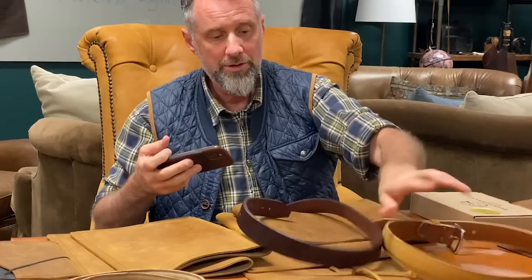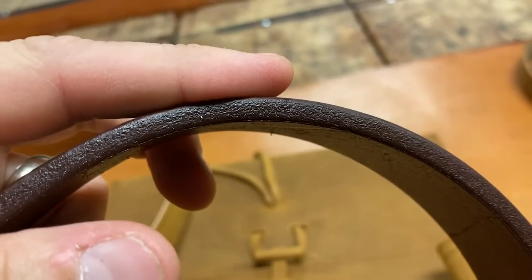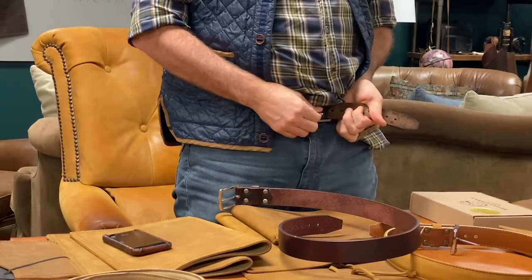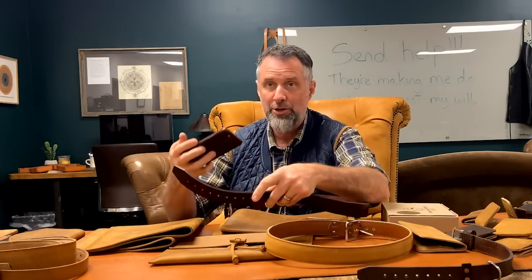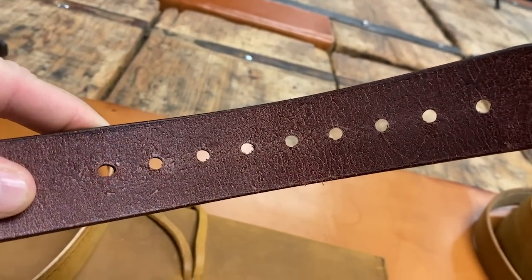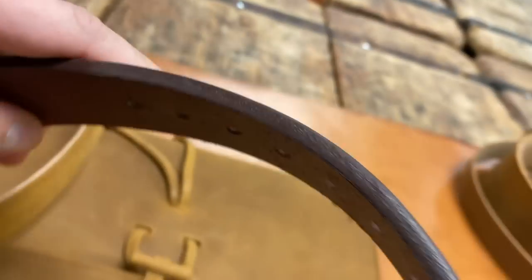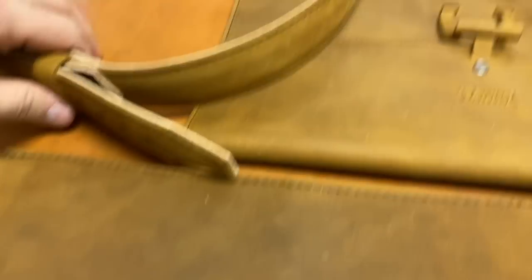Then we have two belts. The Old Bull is just a big, fat chunk of leather — a real beast. It ages beautifully. This is the last belt you'll ever need. It has nine holes, all three-quarters of an inch apart, placed a little closer to the tip than most belts, with slightly bigger holes because it's so thick. It's a wonderful belt.